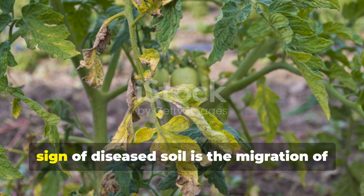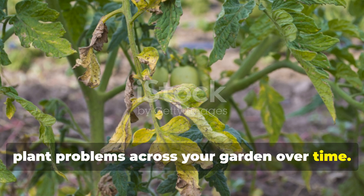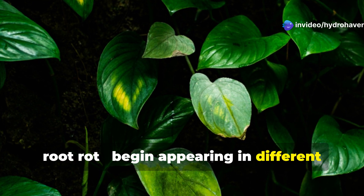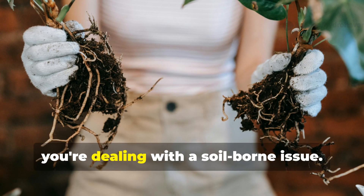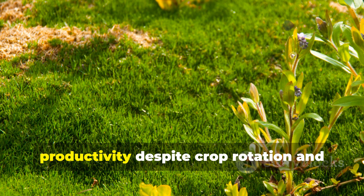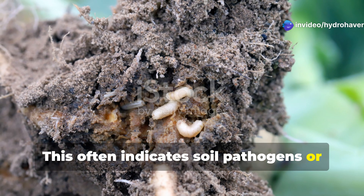The fifth and perhaps most troubling sign of diseased soil is the migration of plant problems across your garden over time. When the same symptoms — stunted growth, yellowing leaves, wilting, root rot — begin appearing in different plants in different areas of your garden regardless of what you plant there, you're dealing with a soil-borne issue. Pay special attention if areas that once grew healthy plants gradually decline in productivity despite crop rotation and proper care.